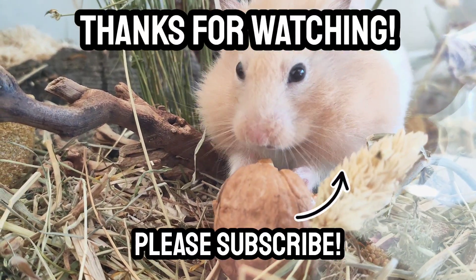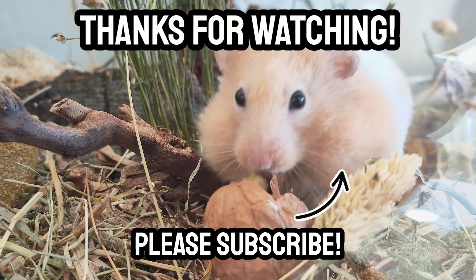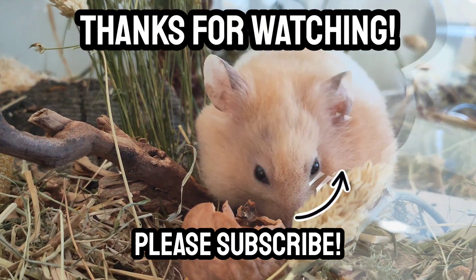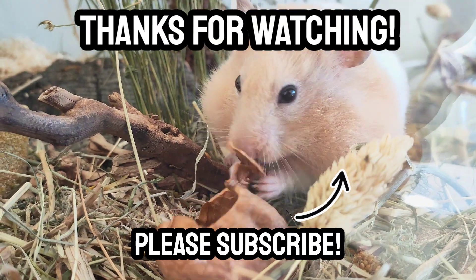That's the end of this week's video. Thank you so much for watching — I hope you enjoyed it. Comment down below how your hamster care journey went. See you next time, bye!